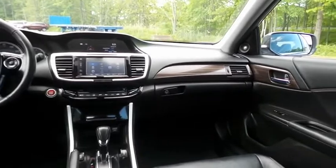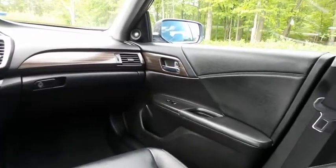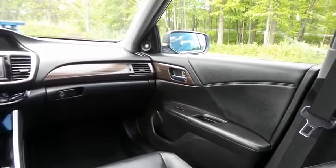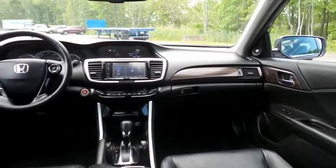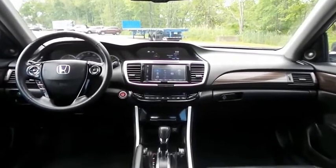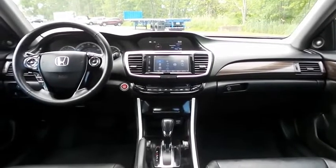It has a leather-wrapped telescoping steering wheel with radio controls, with a premium 360-watt sound system with subwoofer, CD player, USB port, Bluetooth audio, HD radio, XM satellite radio, Pandora capabilities, AppSuite, and smartphone integration.